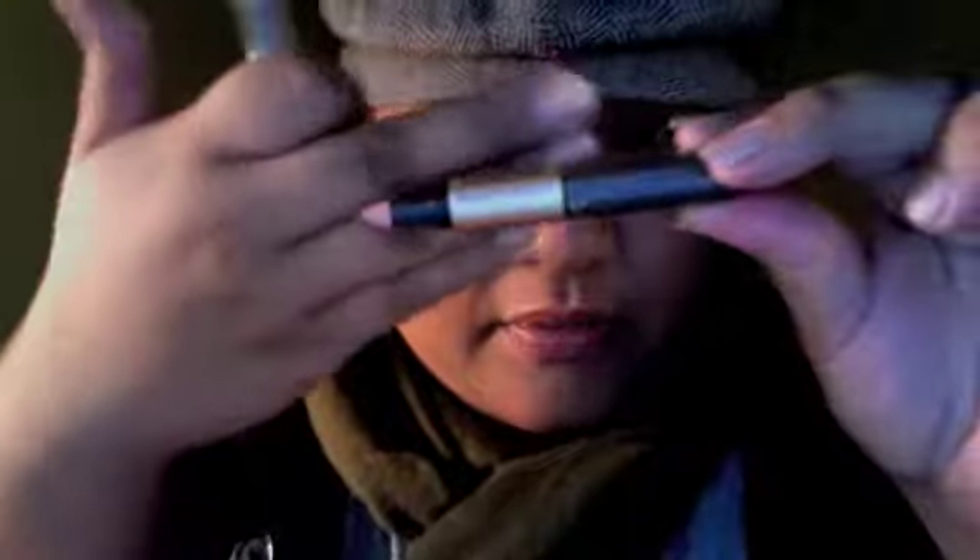Last but not least is my brow pencil — it's Revlon's Brow Fantasy. As you can see, I'm kind of running short of it. It's by far the best one. I like it because it's smooth and waxy at the same time, and I know it's going to be long-lasting. The color matches me perfectly — I believe it's Dark Brown. The other end is a gel, and after you draw on your brows you use that to set them. It's wonderful.